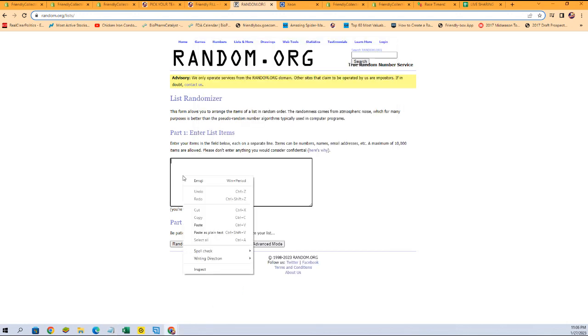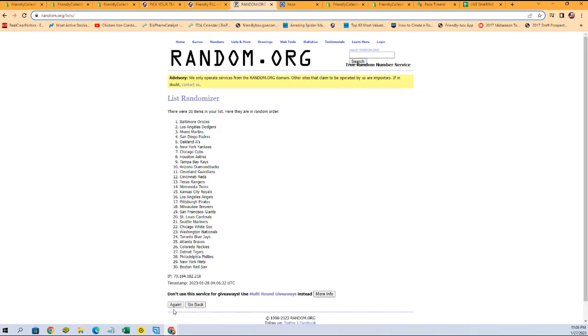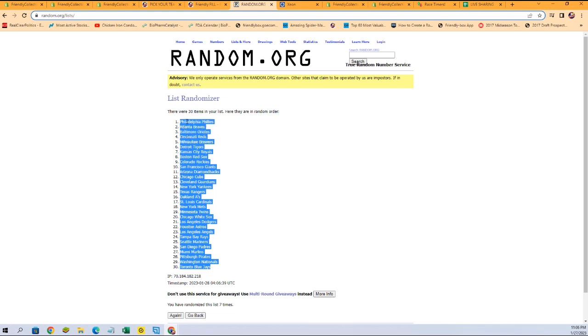Again, we're going to run those seven times through the randomizer — one, two, three, four, five, six, and seven. We've got Blue Jays at the bottom, Phillies at the top.